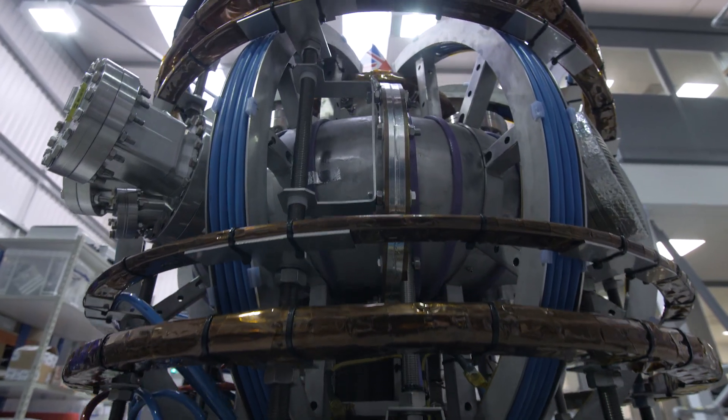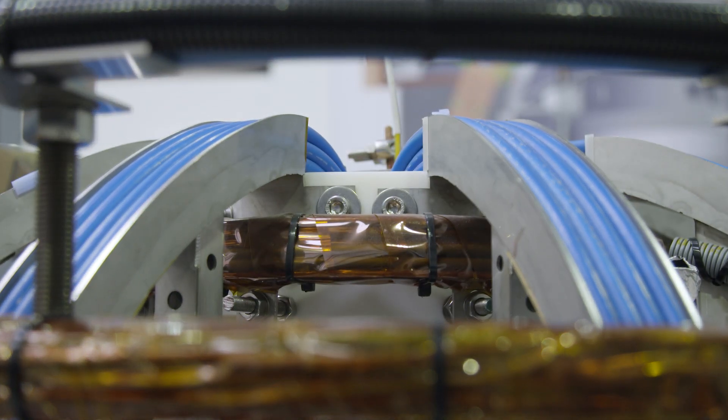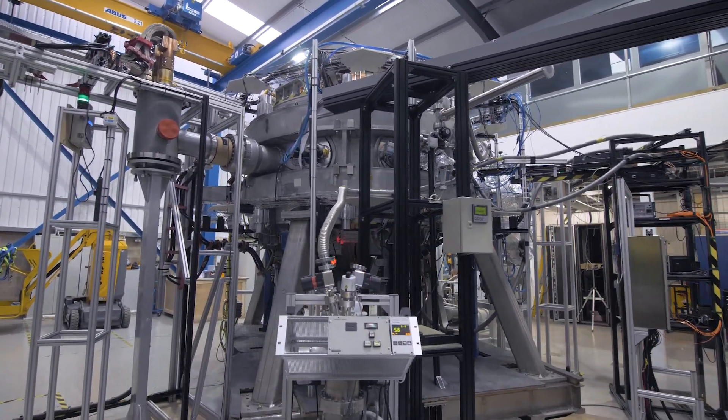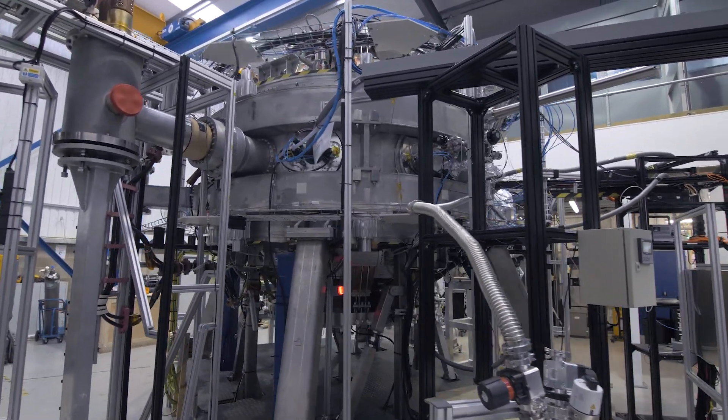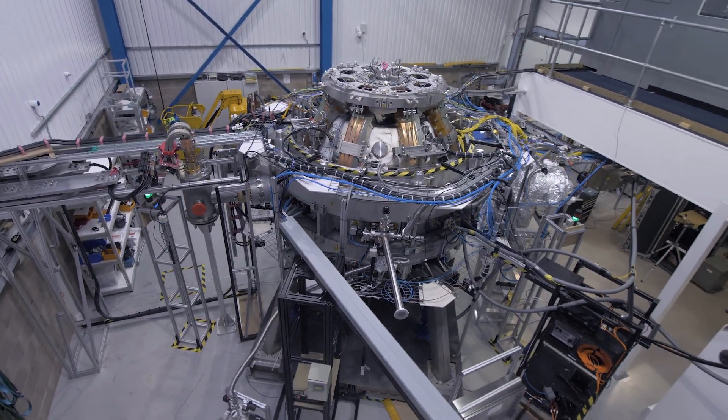But we still have huge engineering hurdles to cover before we can actually make a commercial fusion power plant. You need to have a way of extracting the energy from the fusion reaction, and you need to have strong materials that can withstand the hostile environments.